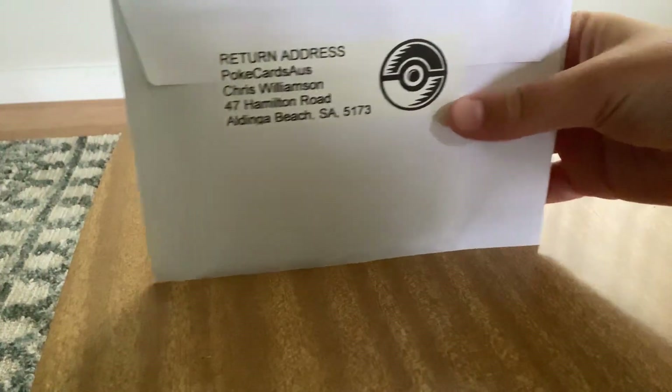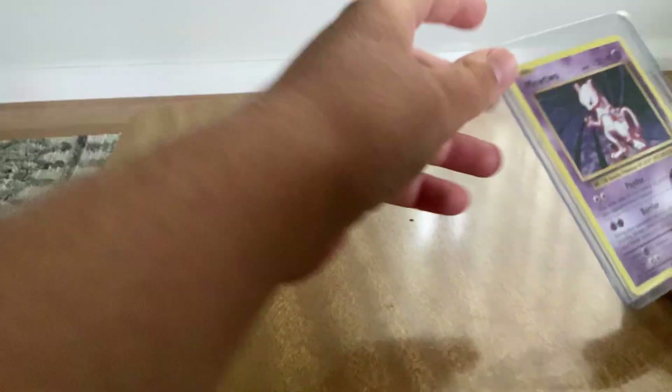Hey guys, what's up, back in another video. Today we have this Pokémon card — it was from eBay and it's a Mewtwo Base Set card. I'm just opening it and here it is. Oh my god, I didn't order it that long ago. I ordered it like a couple days ago, kind of as a joke, and here we are.